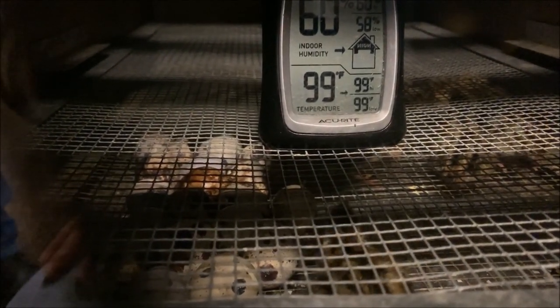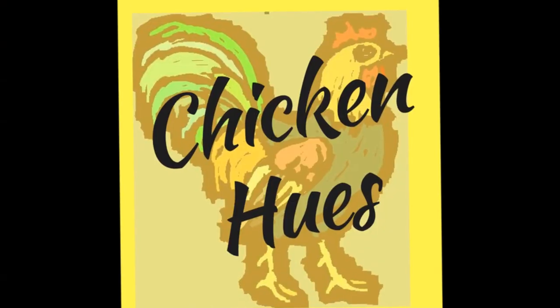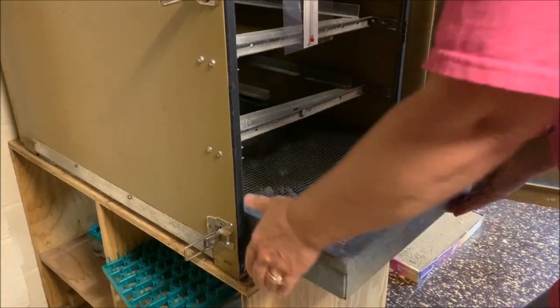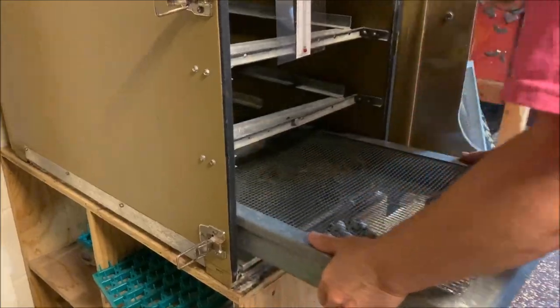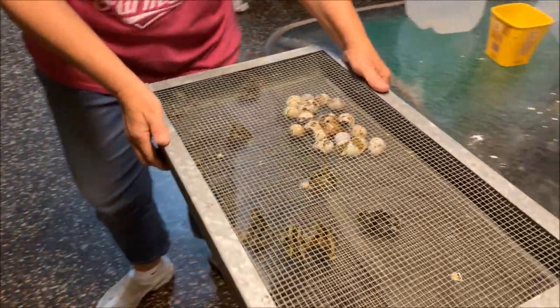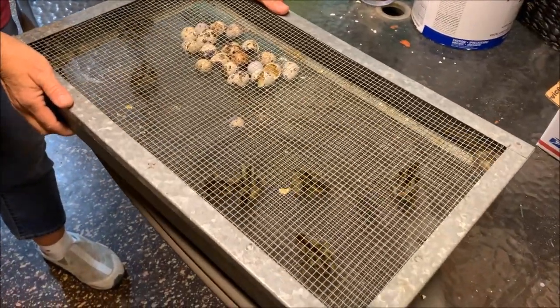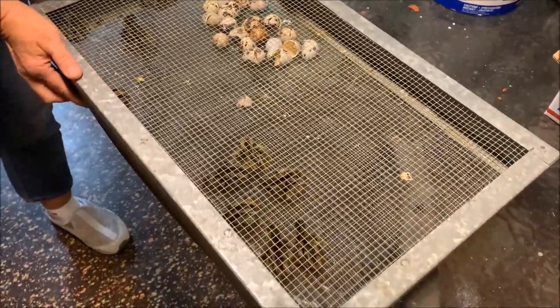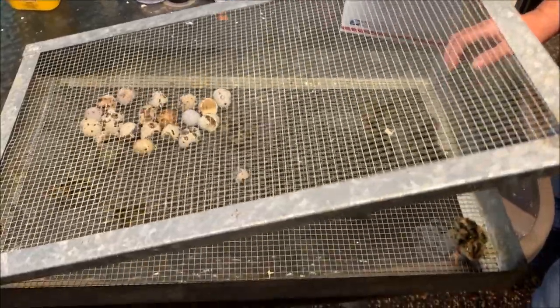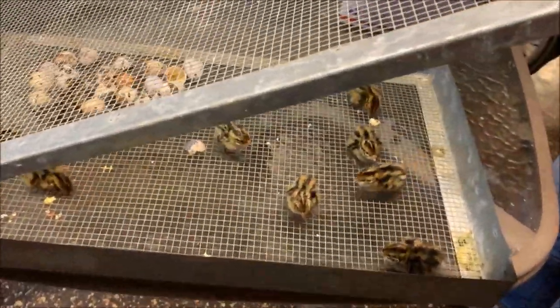Let's get these guys out of the incubator. They're so little. Look at them run. I've never done this before. They're so tiny.